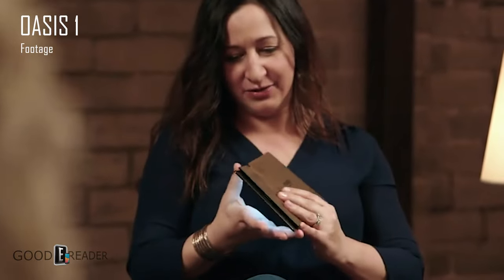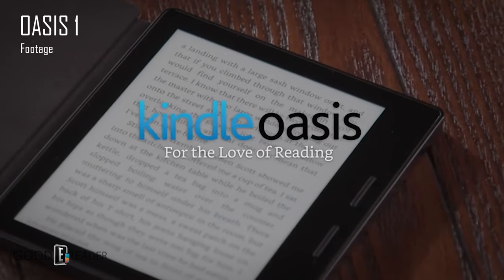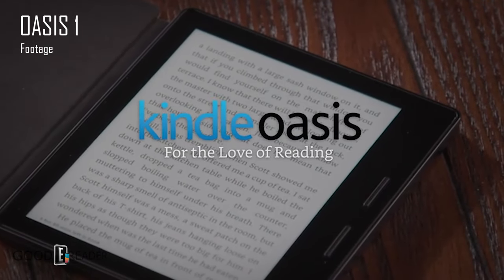Between October 30th and about November 15th will probably be the best window to announce it, since November 30th is roughly when the Scribe comes out. Amazon will have basically an entire month to devote to the Oasis — whether taking pre-orders right away or releasing it outright. Some sort of announcement will likely happen in the first few weeks of November.